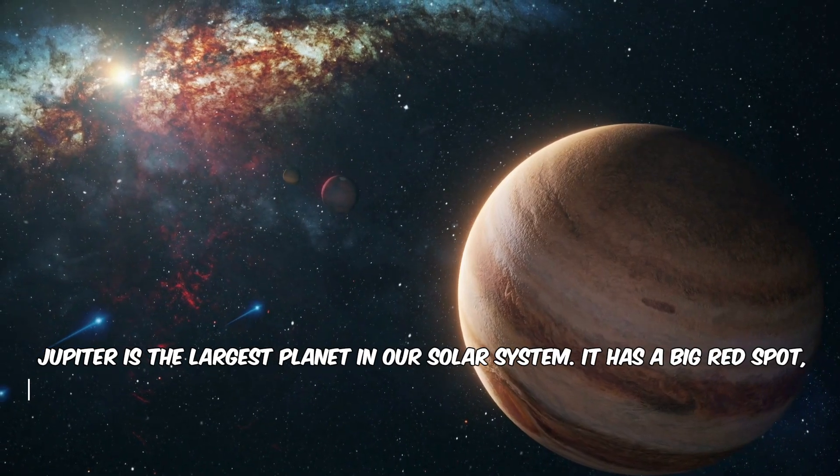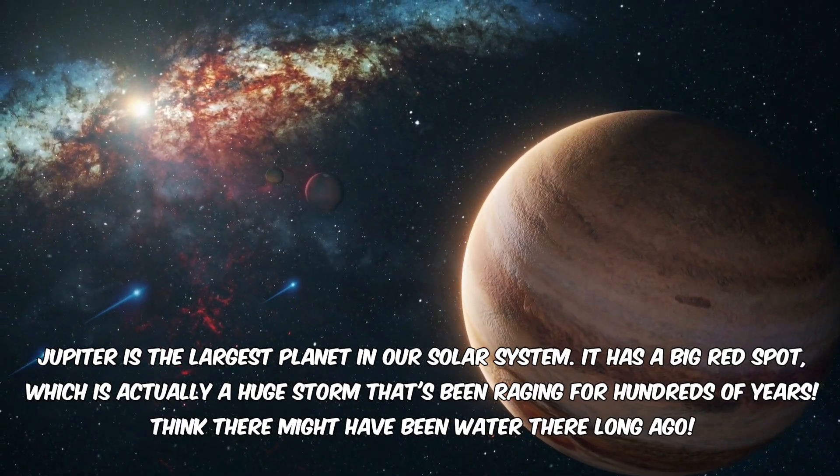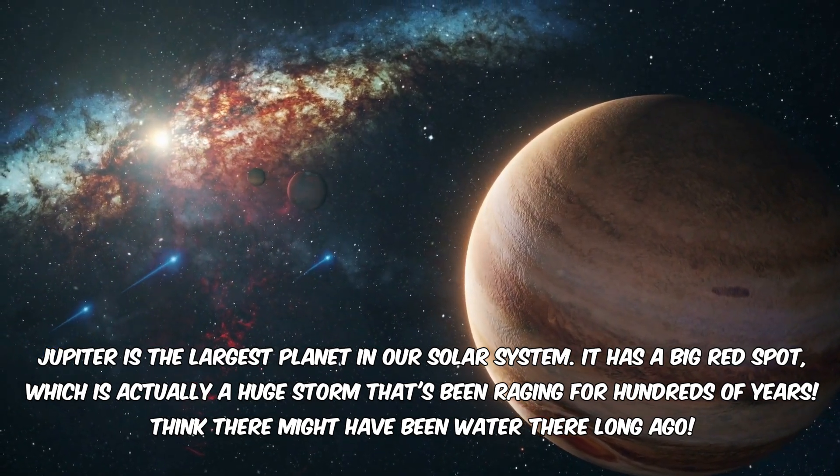Jupiter is the largest planet in our solar system. It has a big red spot, which is actually a huge storm that's been raging for hundreds of years.